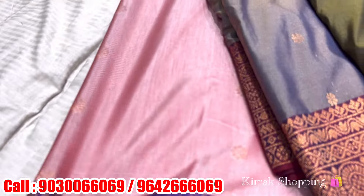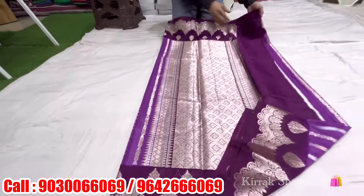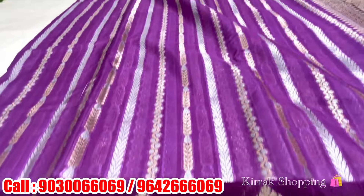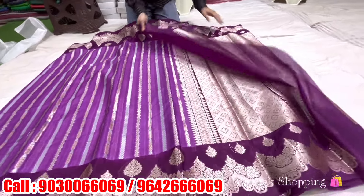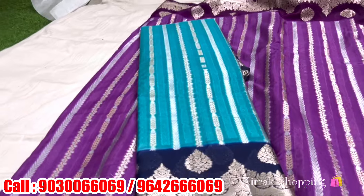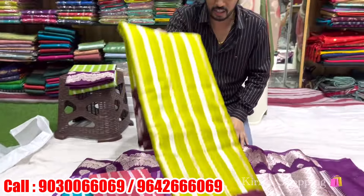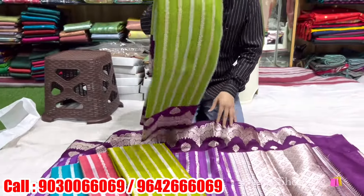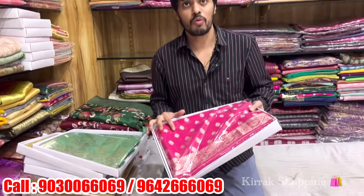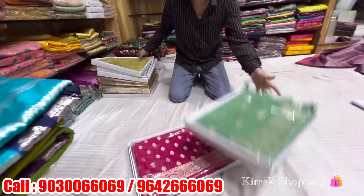Washable items. Next variety is the Chiniya silk — silver and gold and cherry. 2350 rupees with sequenced pattern, with rich pallu and blouse. Colour combinations are different. So every offer is the same — fresh collections and latest collections. The design and colour combinations are very different. Just 2350 rupees.